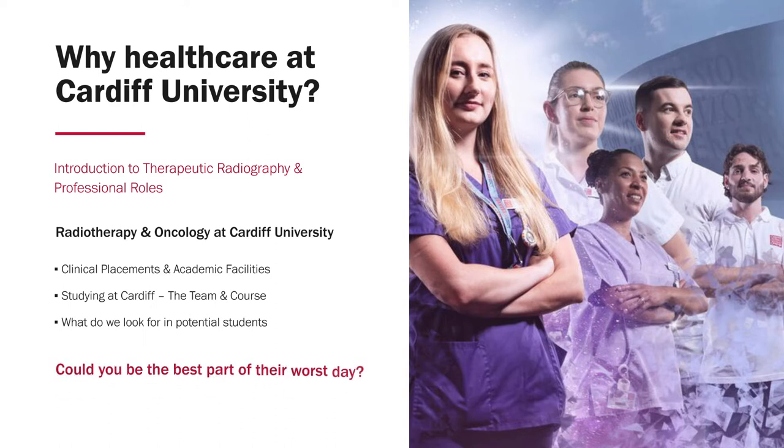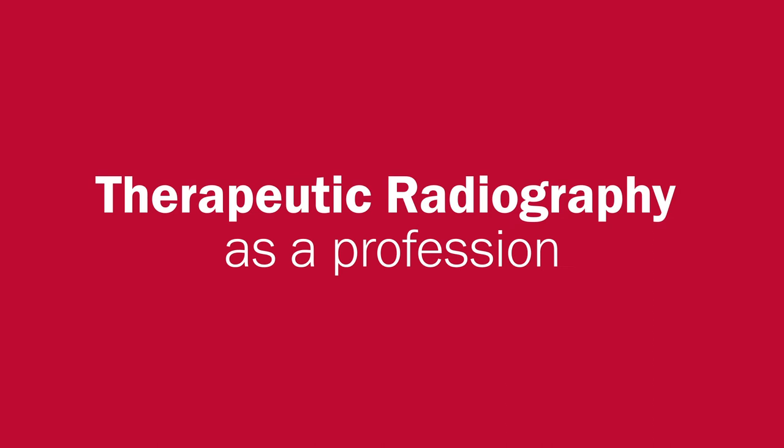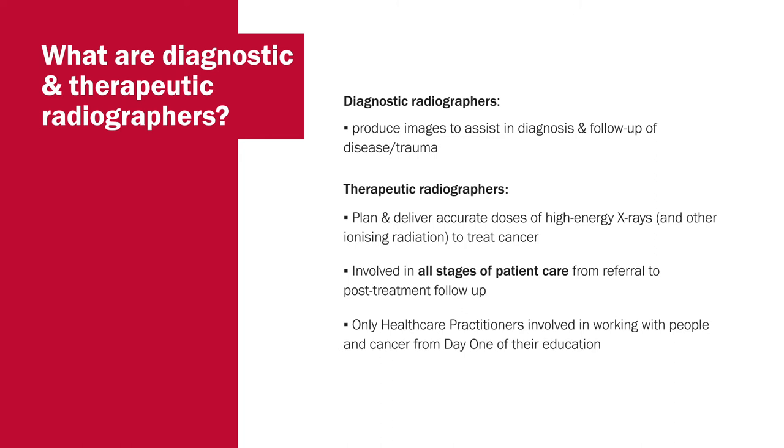Could you be the best part of their worst day? Now on to more details about radiotherapy and oncology, or more precisely therapeutic radiography. You might well have come across our professional colleagues, the diagnostic radiographers, if you've had an injury or suspected disease. They produce images using x-rays, CT scans, magnetic resonance imaging, as well as ultrasound to assist in the diagnosis and follow-up of disease or trauma.